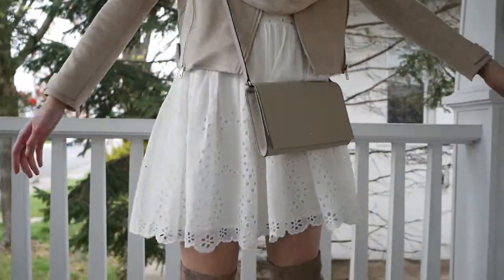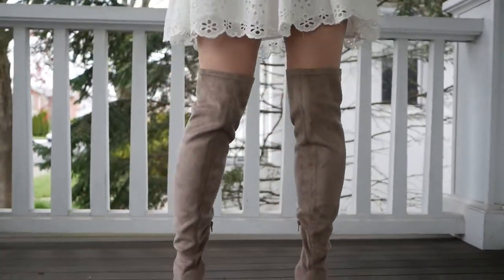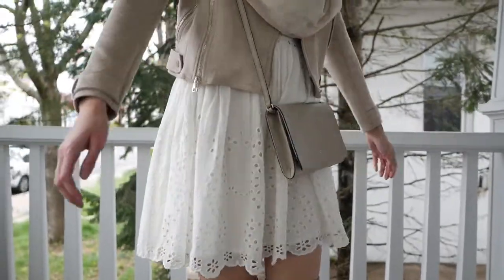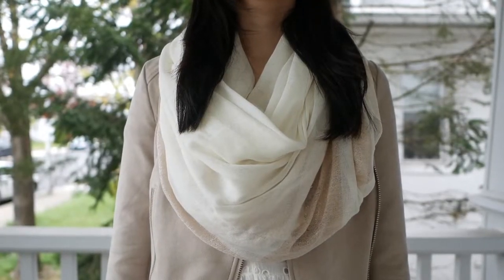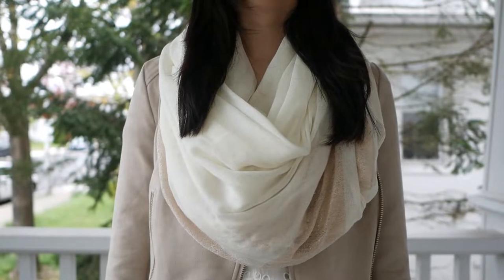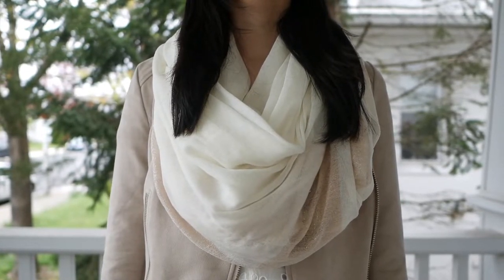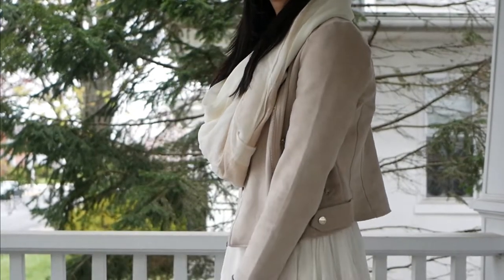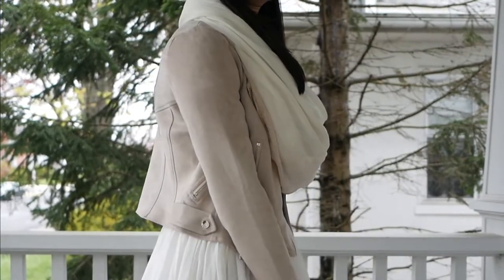Up next we have the layered version of outfit number one, for those of us with chillier spring weather who are still trying to hop on that spring dress train. The first piece I have is this really pretty oversized cream and rose gold scarf from Target. Scarves are great pieces to layer with your springtime dresses — not only are they going to add some warmth, but they're also going to bring in a really cute and cozy sort of vibe.